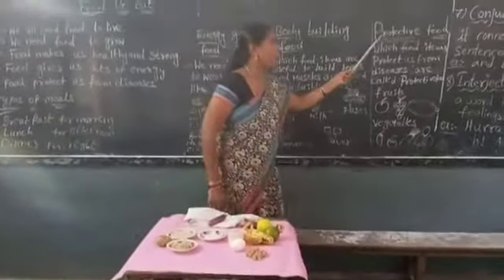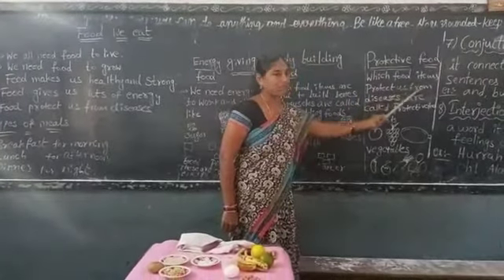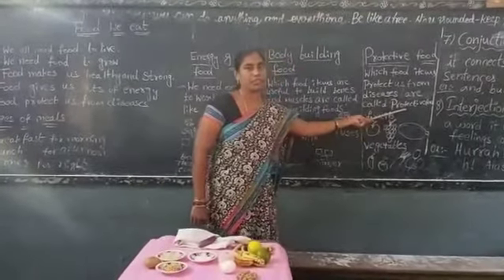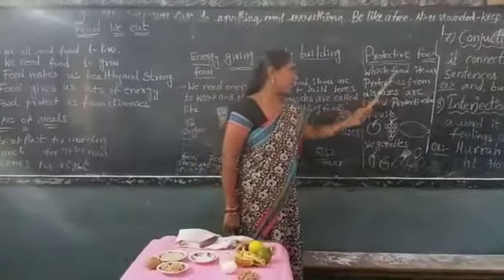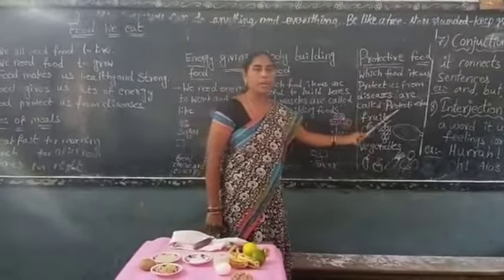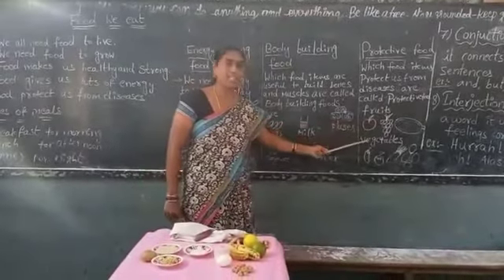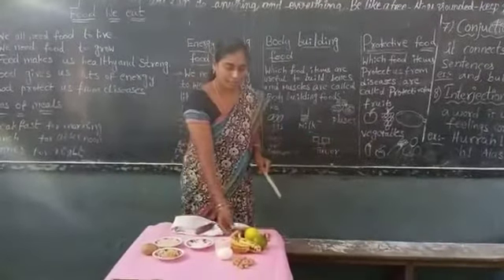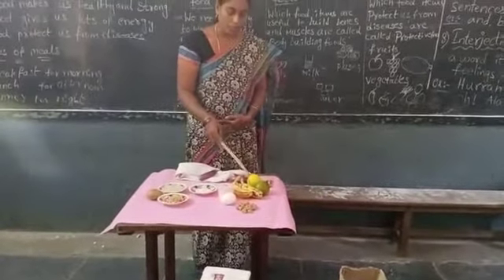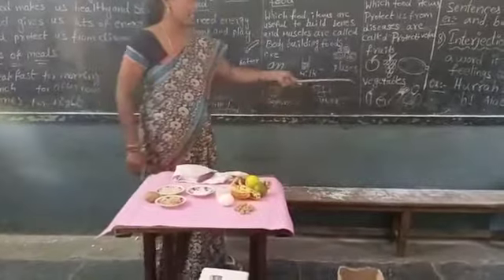Next, protective food. Which food items protect us from diseases? Those are called protective food. Fresh fruits and fresh vegetables — like banana, orange, cucumber, brinjal, and carrot — these are protective foods.